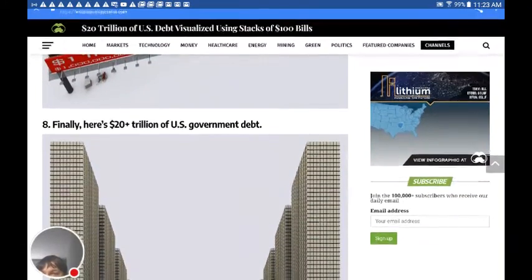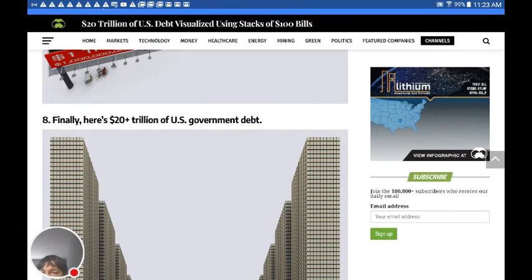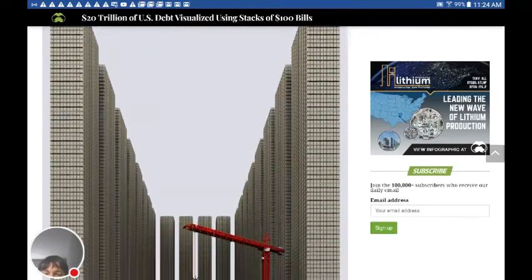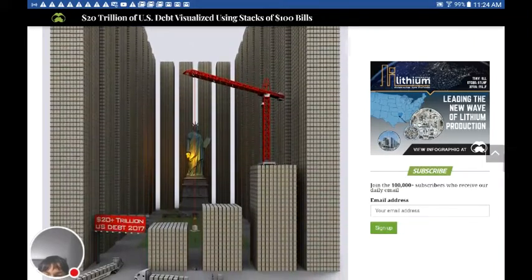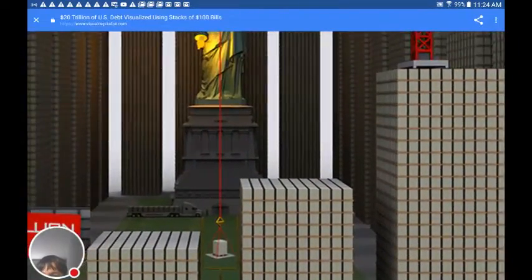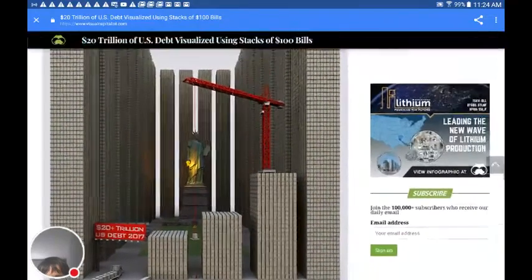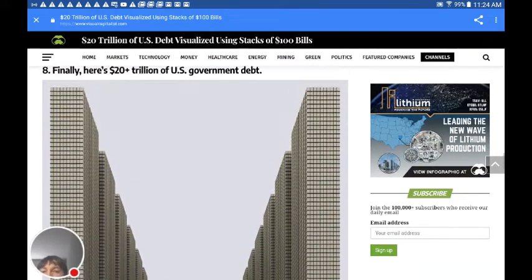And here it is — this is the debt of America, which again is off by two trillion dollars. But it's a good example for this video. Look at this: 20 trillion dollars in debt, and they show the Statue of Liberty in the middle. Look how small that is. If you look back in the back there, that's a Mack truck — looks like a little matchbox truck compared to this skyscraper of money.